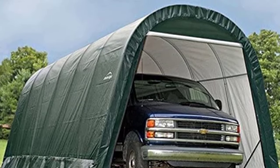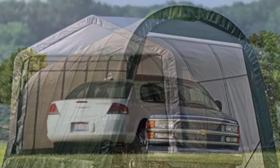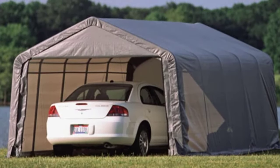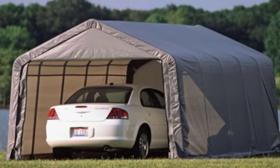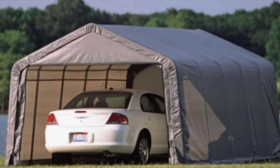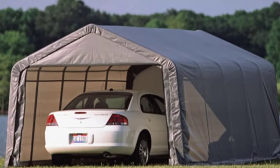It has a solid panel on one end and a two-zipper door on the other. It's worth spending a few extra bucks to get the pulley roll-up door kit for easy access. If you need extra space and want the best portable garage for winter, then this one is hard to beat.